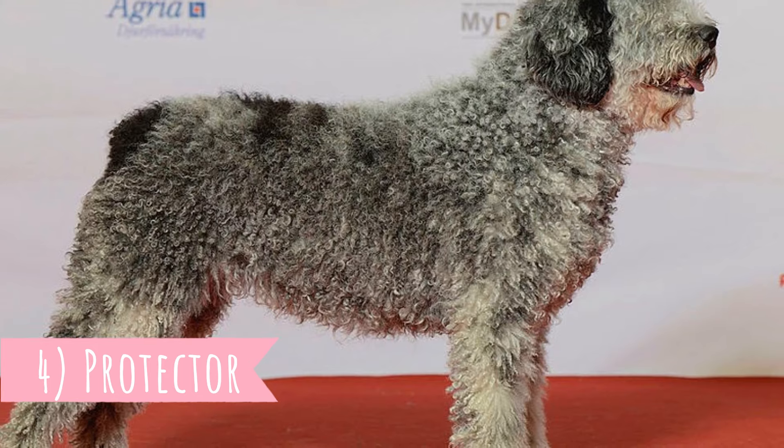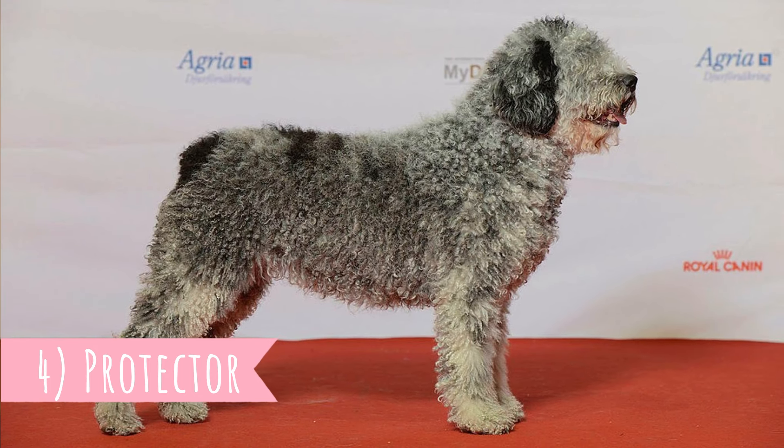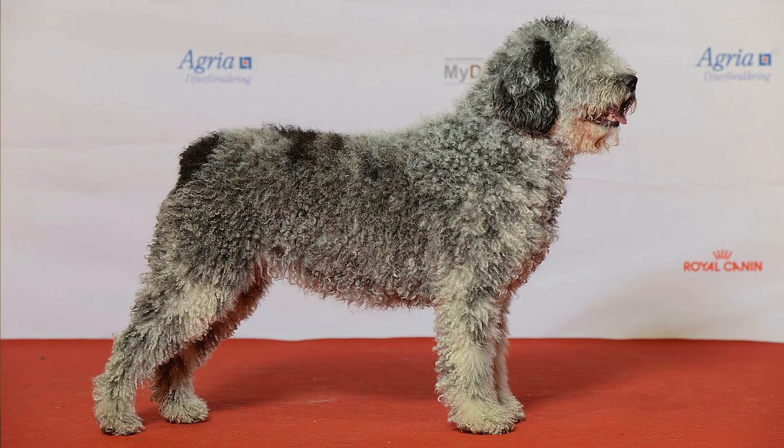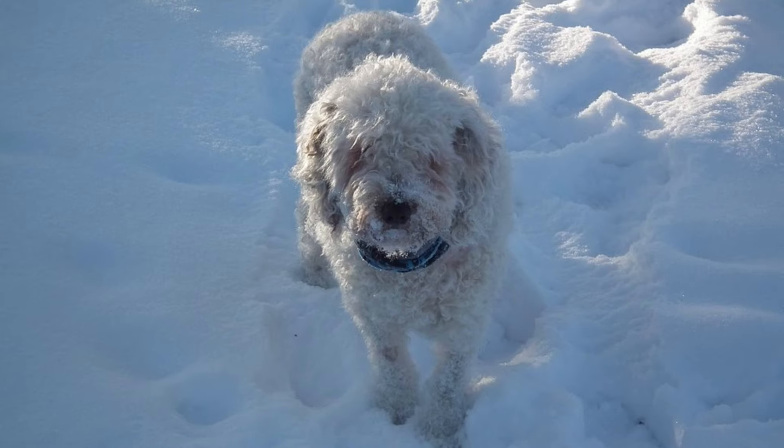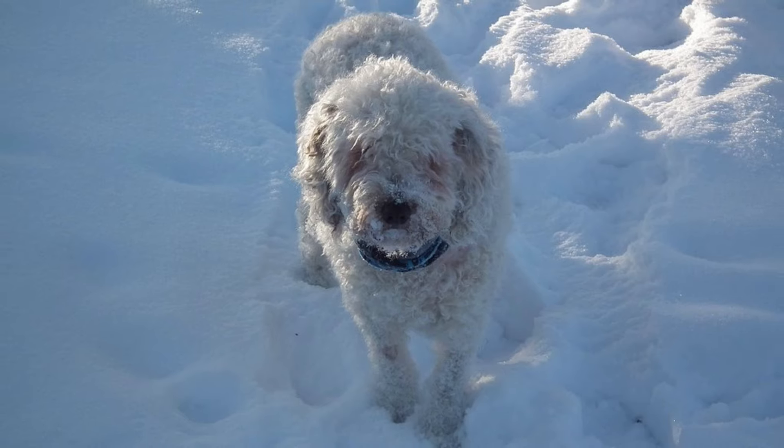Number four: protector. The Spanish water dog is not an aggressive dog, so you don't need to worry about that, but because of their extremely high loyalty they tend to be very protective over their owners and family. Early socialization with people and other animals will help prevent over-protectiveness.